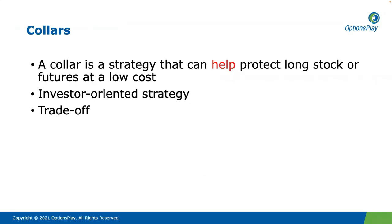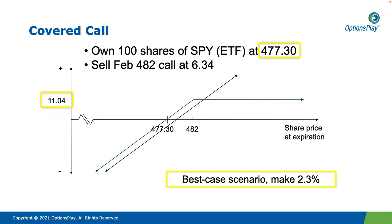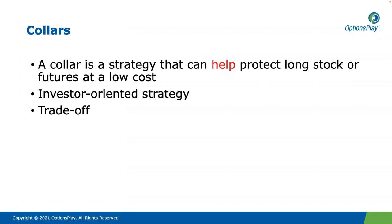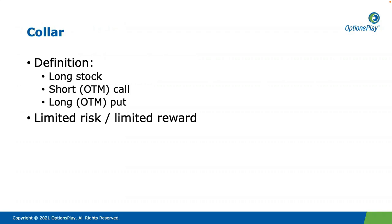Now let's talk about collars. With covered calls, we didn't have any real protection to the downside. One could argue we had limited protection — the $6.34 we collected is basically limited downside insurance — but if the shares fall more than $6.34, the trade ends up being a loser. So that is where collars come in. A collar is a strategy that can help protect long stock, or futures for that matter, at a low cost. It's an investor-oriented strategy, and it's not a magic bullet — it comes with a couple of trade-offs. A collar is basically just a combination of the two strategies we just talked about.